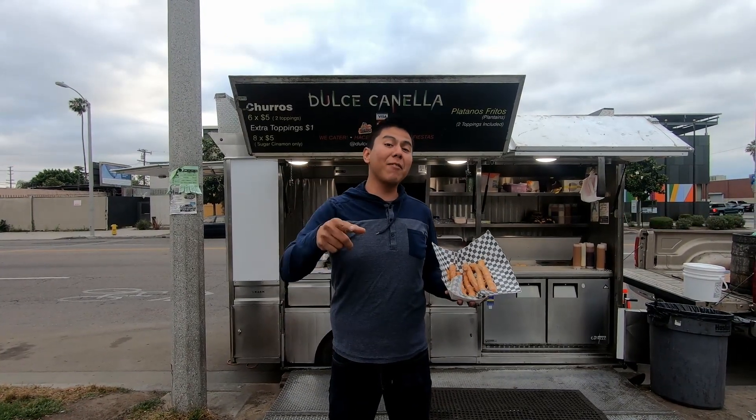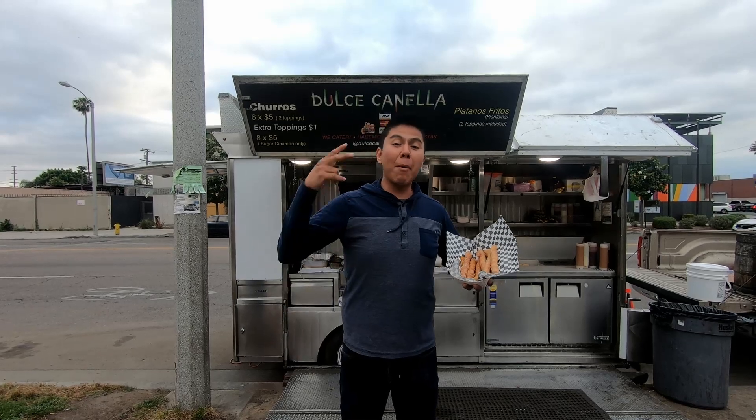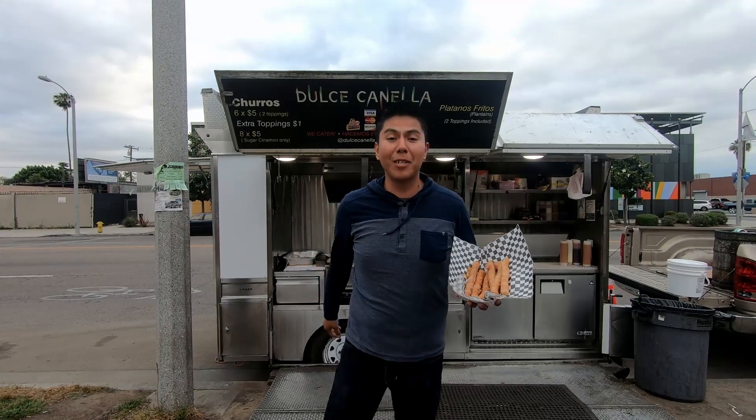If you like videos like this, subscribe — because when I reach 100 subscribers, I'm going to be doing a giveaway. And I'm a Compton native, so everything I'm going to be doing is about Compton. Thank you so much and I'll see you in the next video.